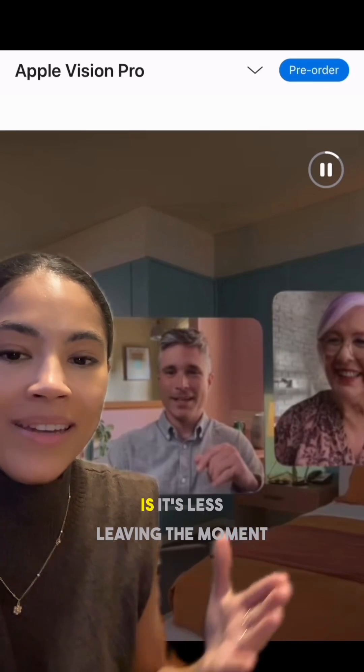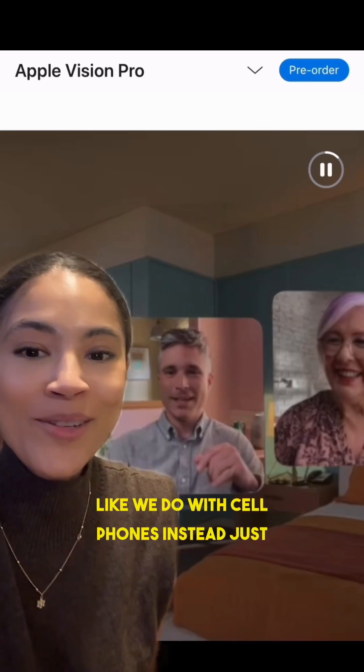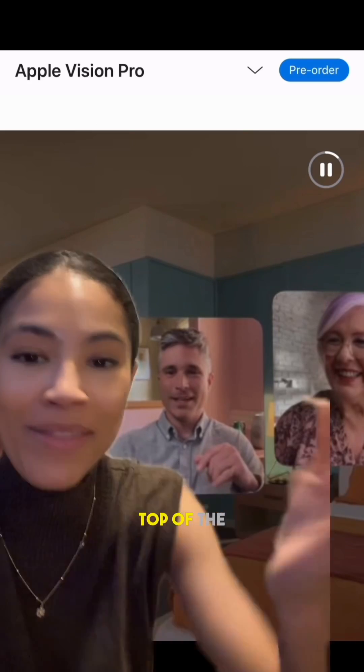What I love about spatial computing is it's less leaving the moment like we do with cell phones — instead, just overlaying what we need on top of the physical world.